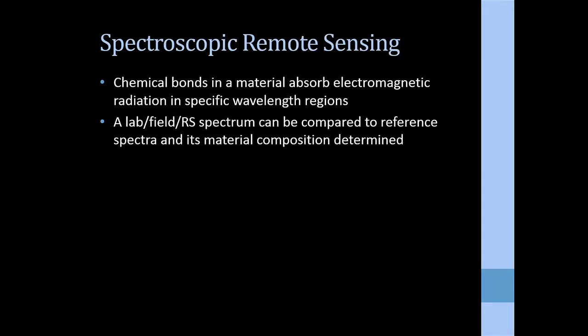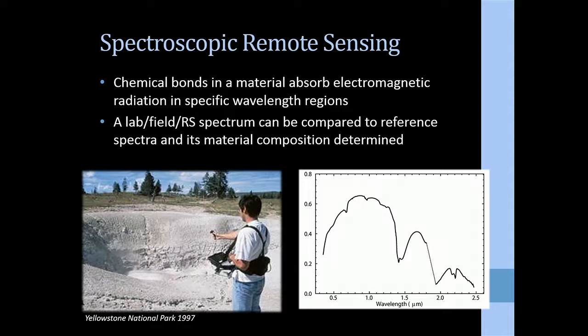What are the basic fundamentals of identifying minerals with spectroscopy? The chemical bonds in any material absorb energy — sunlight — at longer wavelengths in specific wavelength regions. If you take a spectrum of a material of unknown composition and compare it to spectra of materials where you do know the composition, you can match based on where those spectral features occur and whether the shapes match your library and identify the material.